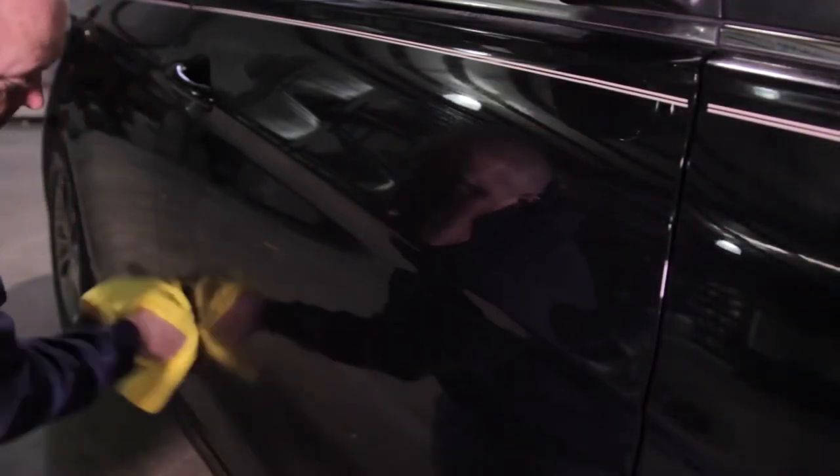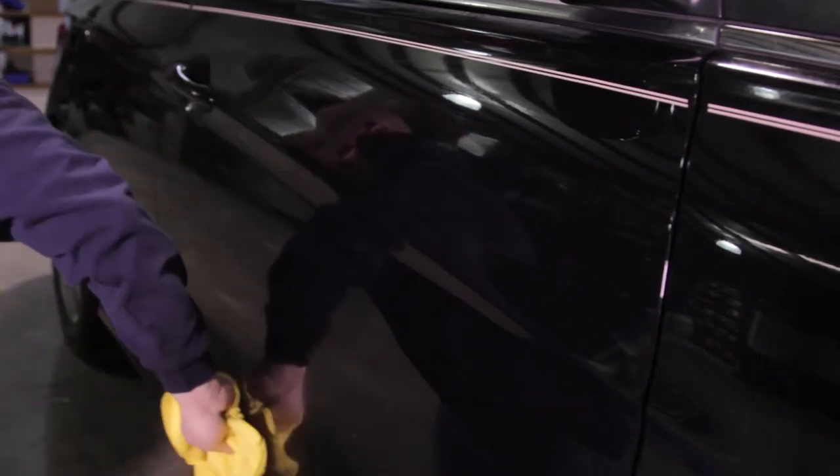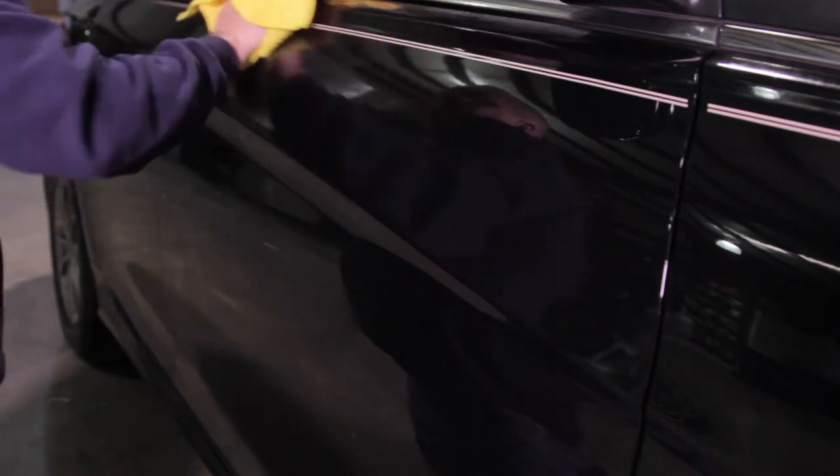Through the use of advanced polymer technology, Superior has created a spray detailer that actually repels water, withstands multiple car washes, and adds additional protection to your finish.